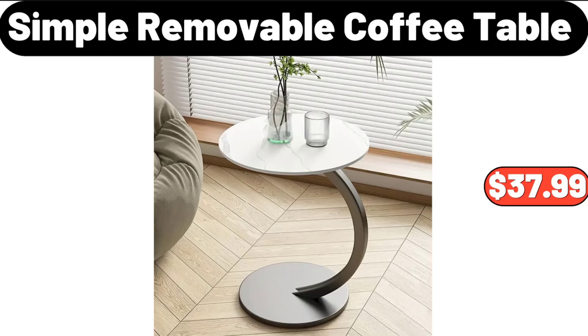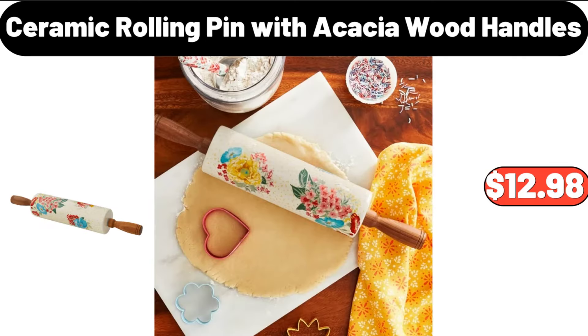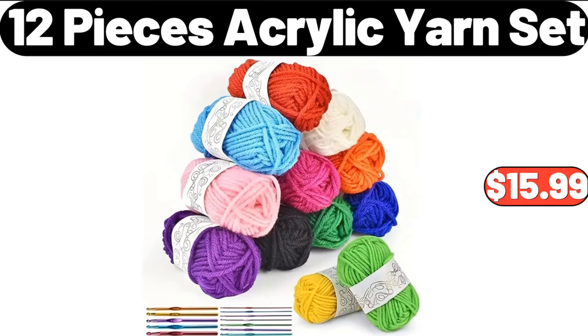Simple Removable Coffee Table, $37.99. Two Pieces Over the Door Hanging Storage Bags, $9.95. Ceramic Rolling Pin with Acacia Wood Handles, $12.98. Two Pieces Wool Yarn Set, $4.99. 12 Pieces Acrylic Yarn Set, $15.99.